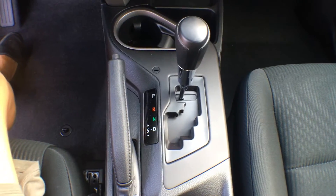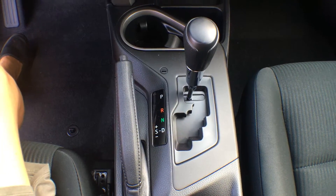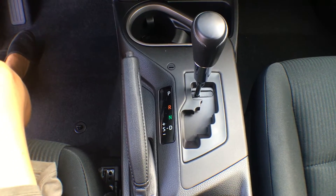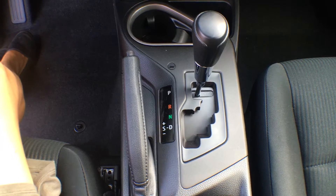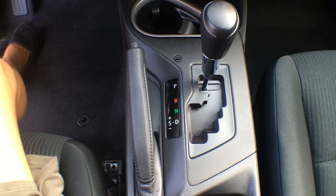It is an automatic transmission, however you can flip it over to Tiptronic if you'd prefer to do gear changes yourself. That's a great feature, especially when you are towing things or going up and down hills.